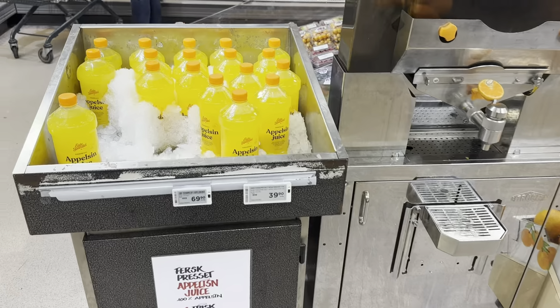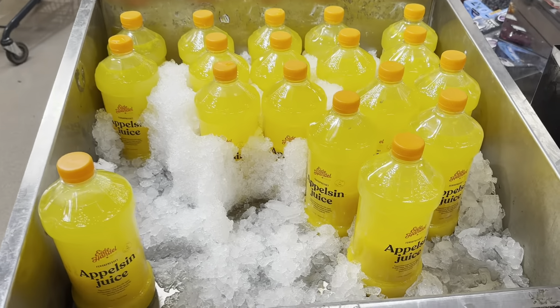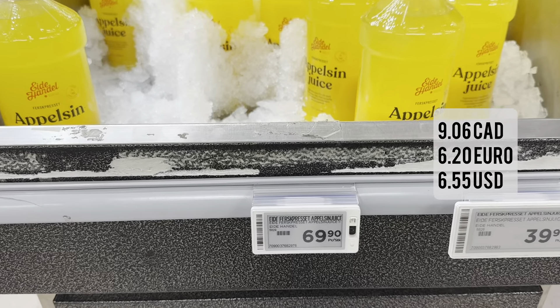Here is the orange juice — my favorite one in Europe. This is a liter of freshly squeezed orange juice, and it is 69.90 kroner.